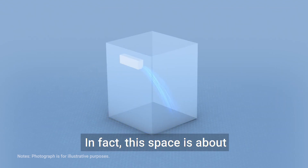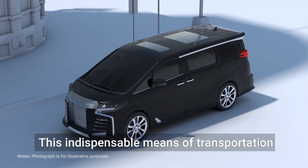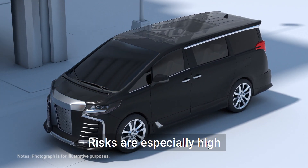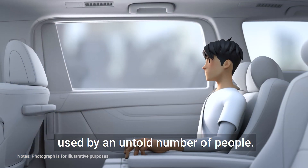In fact, this space was about the same size as a station wagon. This indispensable means of transportation is an enclosed space where the risk of virus infection is high. Risks are especially high on public transportation used by an untold number of people.